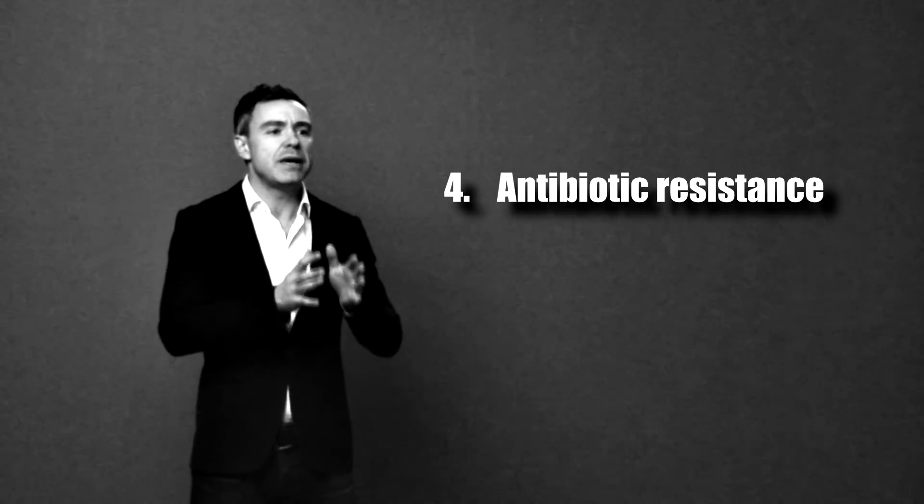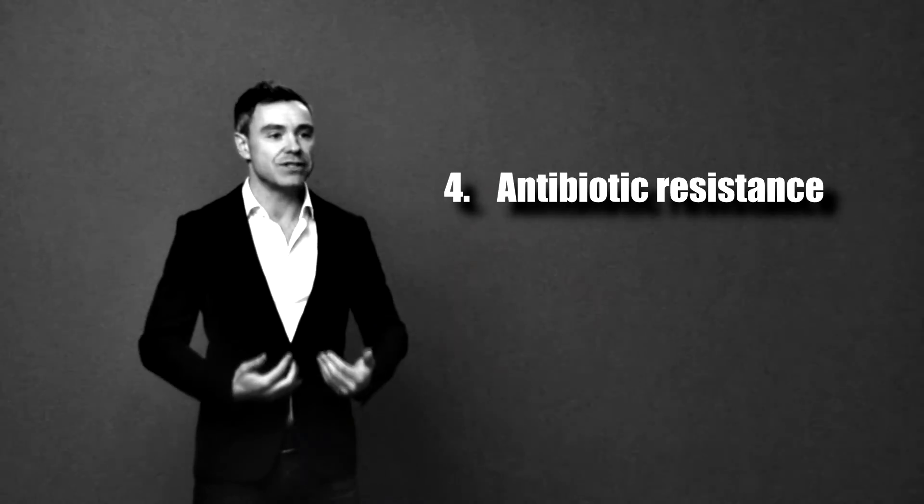The fourth disadvantage of taking antibiotics is that you may build up antibiotic resistance, which is a massive problem. The chief medical officer for England recently stated that we're heading for an antibiotic apocalypse — meaning that if we continue using antibiotics when we don't really need to, we risk breeding resistance into bad bugs that could create plagues and epidemics, much like those seen in medieval times.